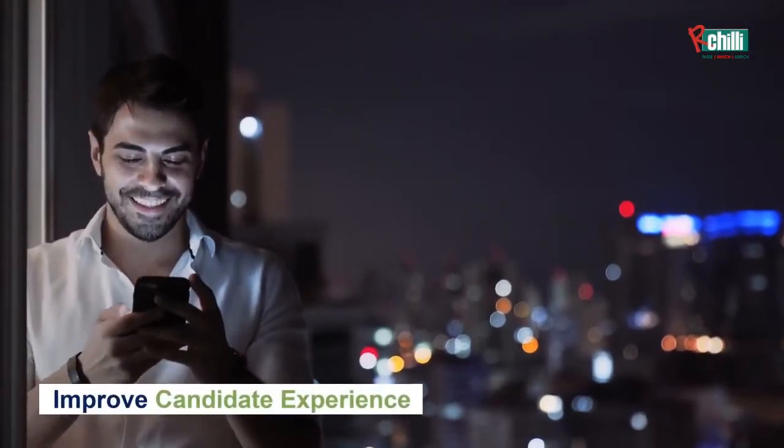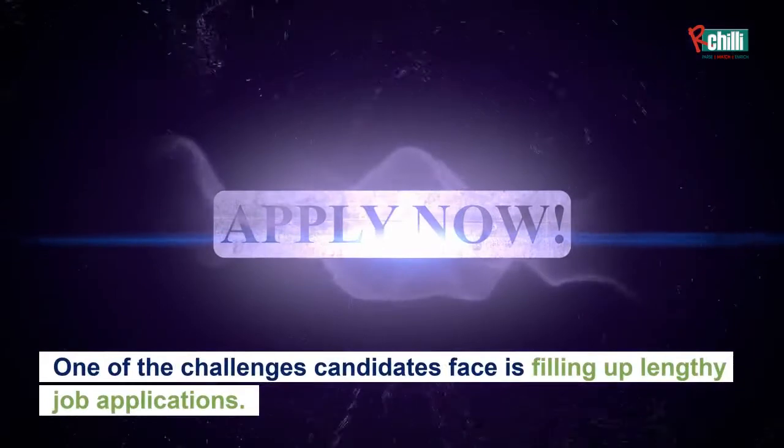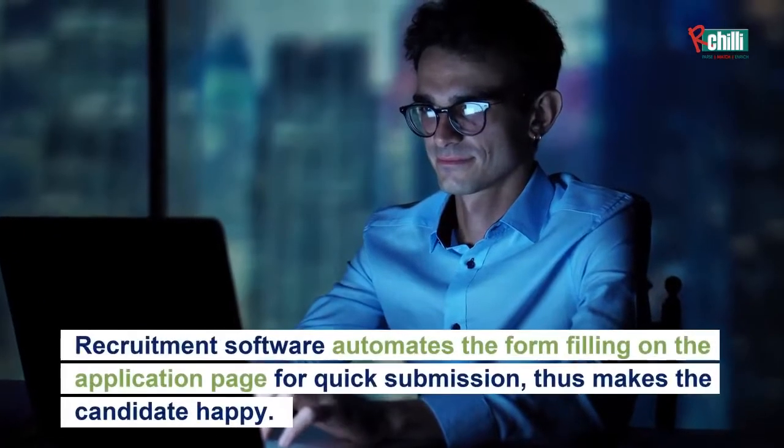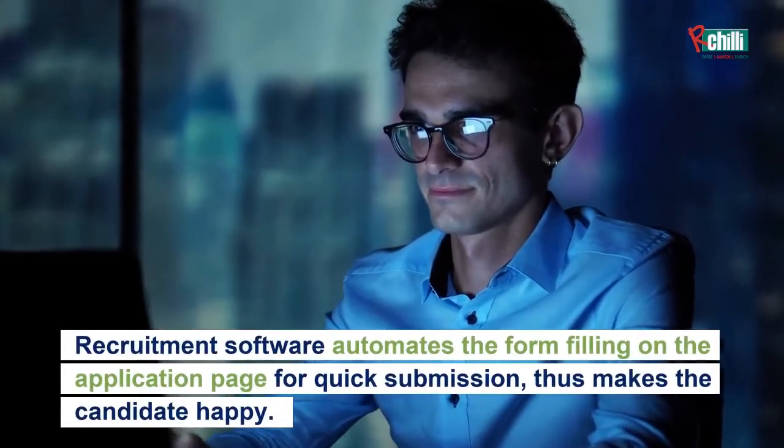Improve candidate experience. One of the challenges candidates face is filling up lengthy job applications. Recruitment software automates the form filling on the application page for quick submission, thus making the candidate happy.